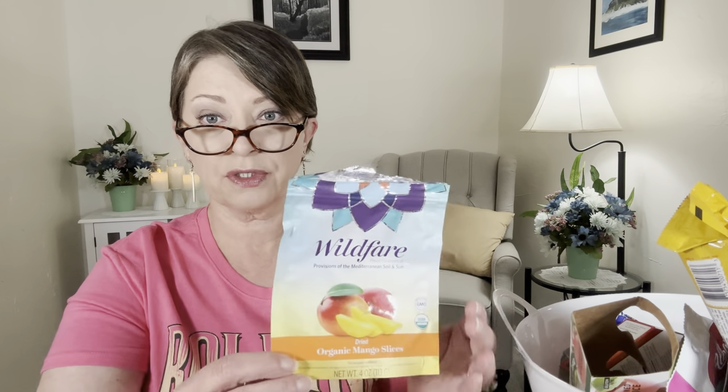I picked these up a while back — this is Wild Fair Provisions, Mediterranean Soil and Sun, dried organic mango slices. Non-GMO, USDA organic, four ounces, no sugar added. The ingredients list says just organic mango slices — that's it. These were good. I'm not a super big mango fan but I could eat these. They weren't super crispy or hard, just nicely dried. It's packed in the USA with Peruvian mangoes, so the mangoes are from Peru. These were good.